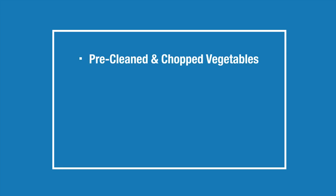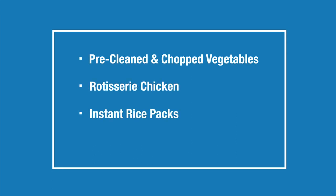Pre-cleaned and chopped up vegetables, rotisserie chicken, instant rice packs, and even grilled chicken breast.